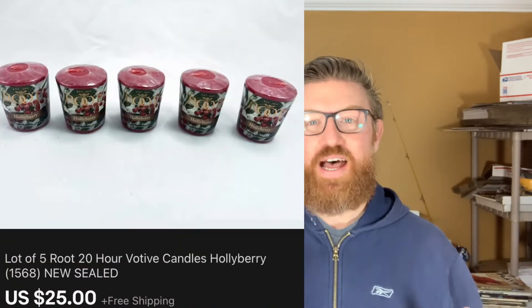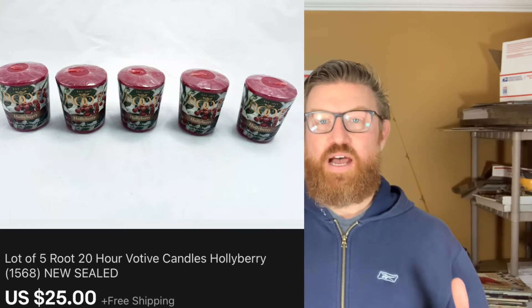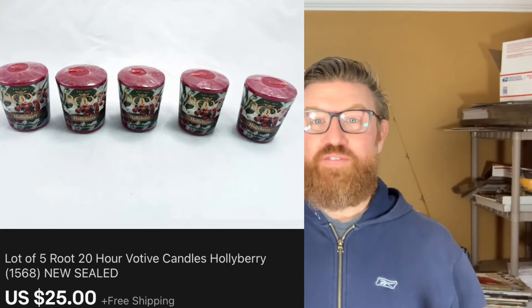Next is an item that really surprised me — this is a lot of five votive candles. They're new, never used. I got them at the live auction in a big box of Christmas things, and I lotted them together. I sold them for $25 with free shipping.